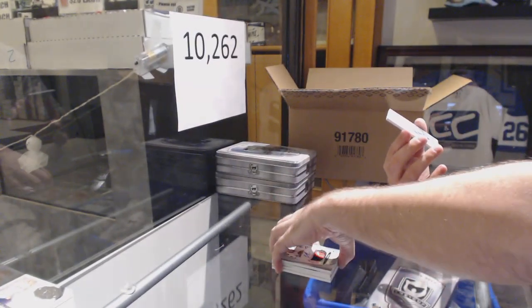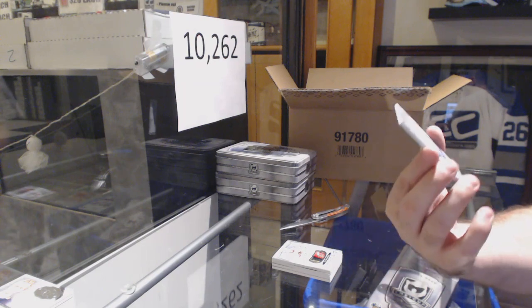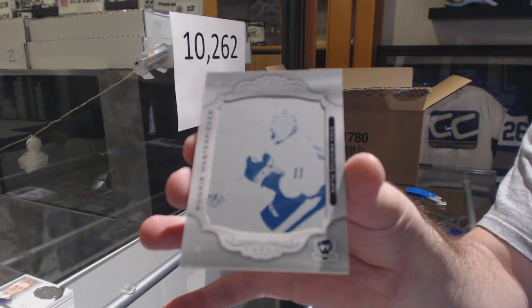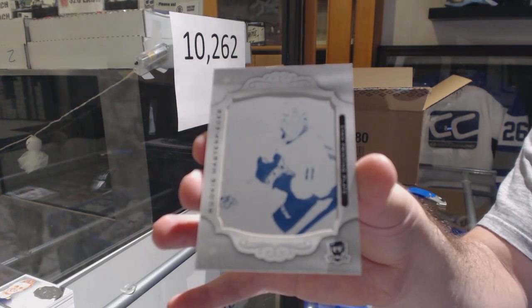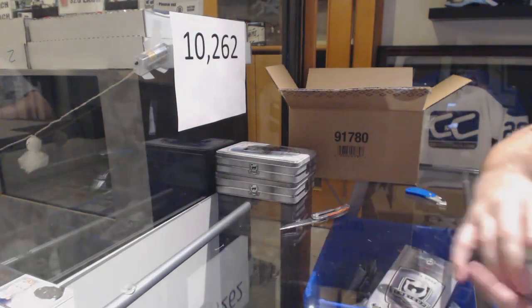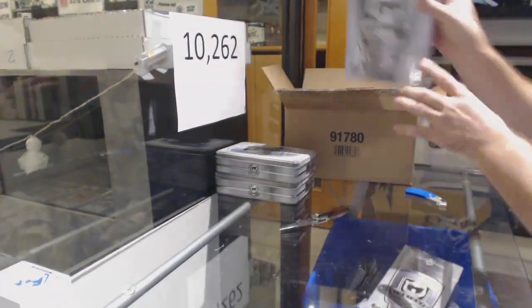And we've got a one-of-one printing plate rookie — it will be Eli Tolvanen for the Nashville Predators. I don't know why people are not taking more Nashvilles.